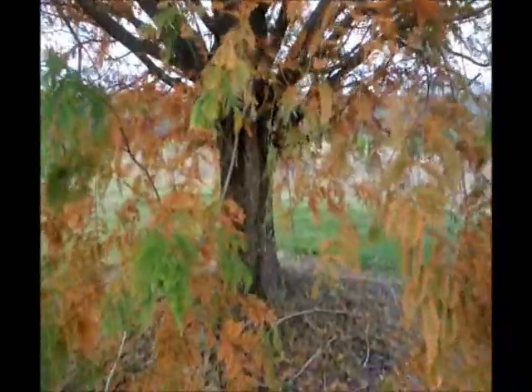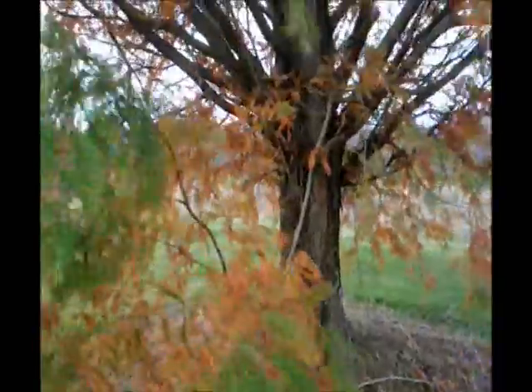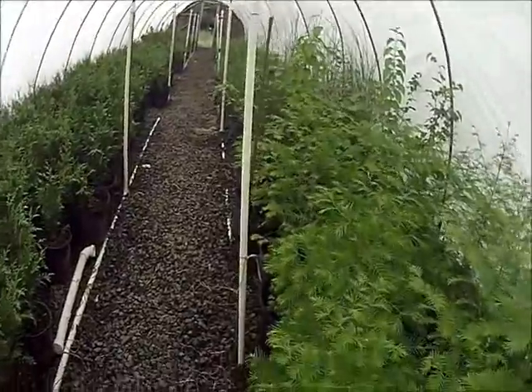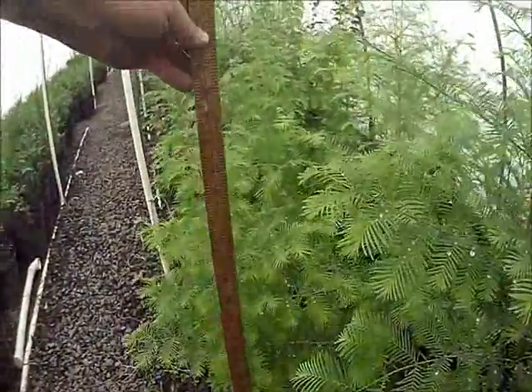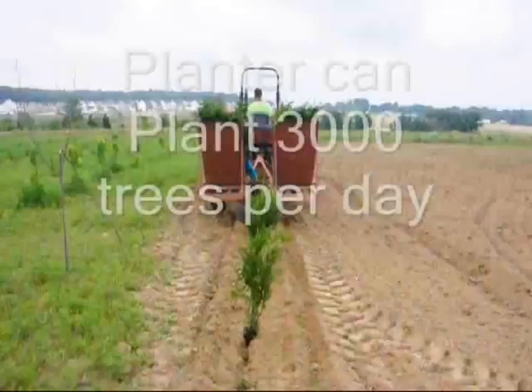The dawn redwood is an interesting tree. It's very hardy and easy to grow. Here at Highland Hill Farm we have a lot of dawn redwoods for sale. We start them out in little small pots and when they're about 2 to 3 feet high we plant them out in the field.